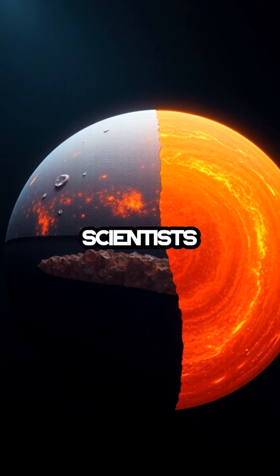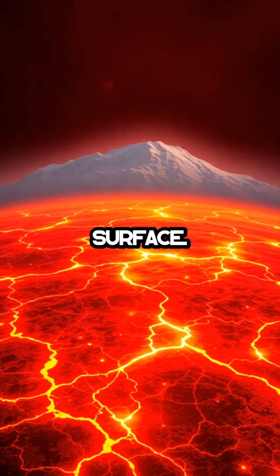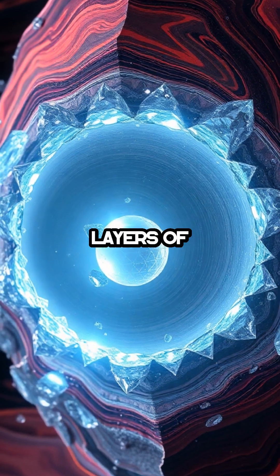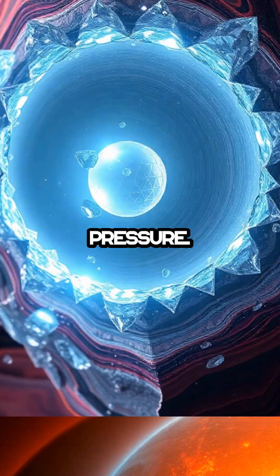But what fascinates scientists is what lies beneath that searing surface. Models suggest its interior could be rich in carbon, compressed into massive layers of diamond due to its extreme pressure.